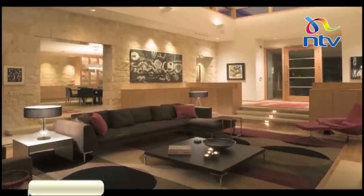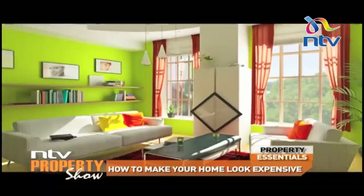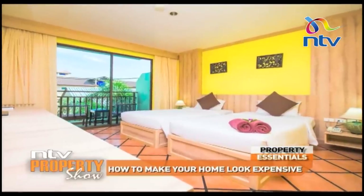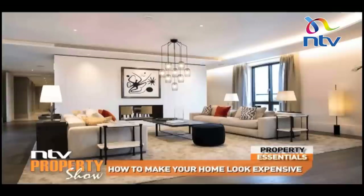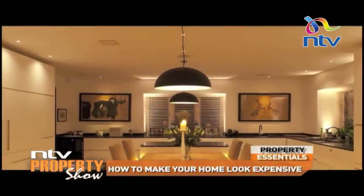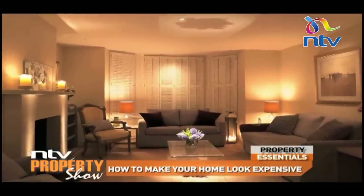Nothing gives a room ambience like lighting does. Make sure to always have natural light in the room — do not block any windows. Source lighting is also quite important, so make sure to have table and floor lamps as they add to the statement of the room. You don't need a huge overhaul to make your home look expensive — less is more.